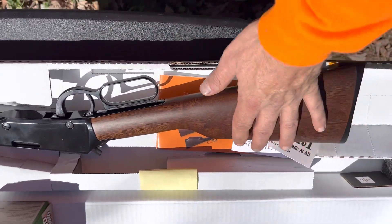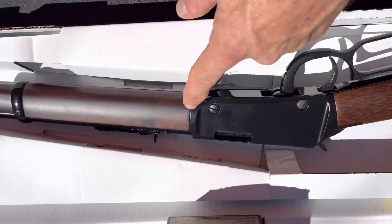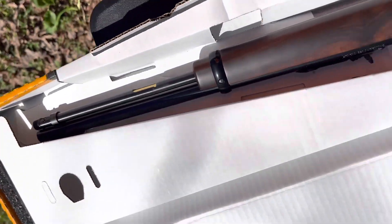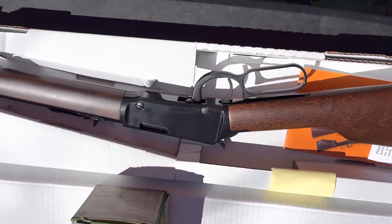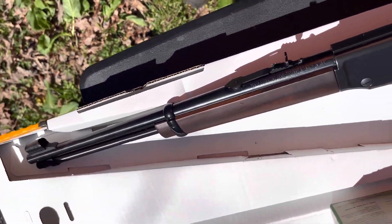Like every Henry I've ever handled, this wood is smooth and beautiful. The fit and finish is impeccable — not a scratch on this rifle. Overall first impressions: I'm impressed.